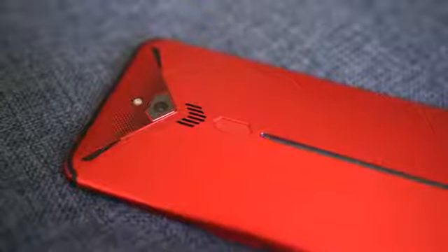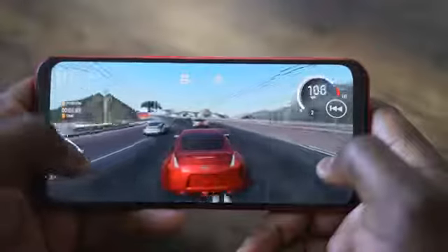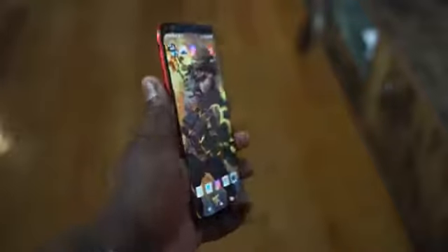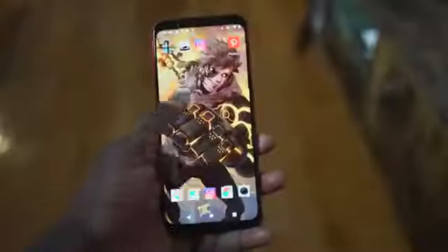Moving over to the new Nubia Red Magic 3, priced starting at $479. Why am I comparing this to the ROG Phone 2? Because this thing is a killer device that packs in a lot of features. At that base price you get 8 gigs of RAM, but you can go up to 12. It's got a 6.6-inch display at 2340 by 1080p. The display doesn't have 120Hz, but it's 90Hz, which is a really fast refresh rate.